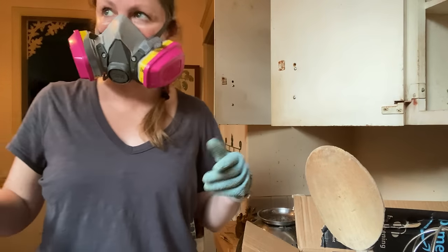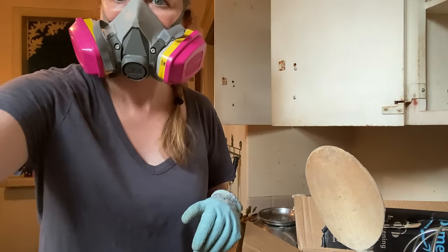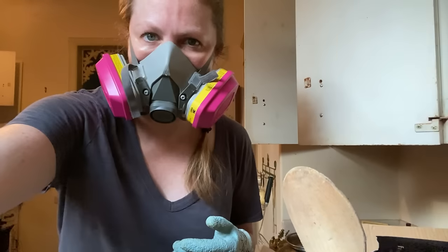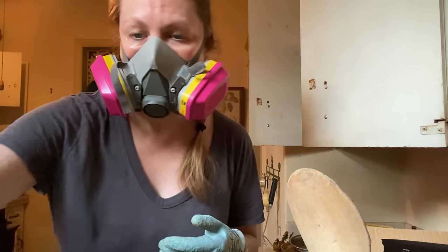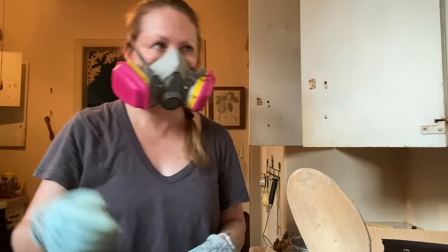Hal cut some trees down outside this window the other day and it really opened up the kitchen a lot. There's a lot more light in here now — it was just like a cave before. That's got some pretty nice light, and that was just two little bushes. There's a lot more to go.